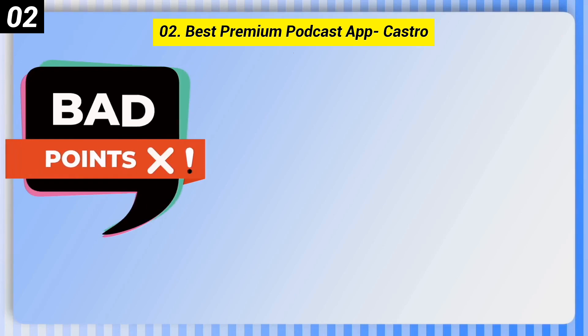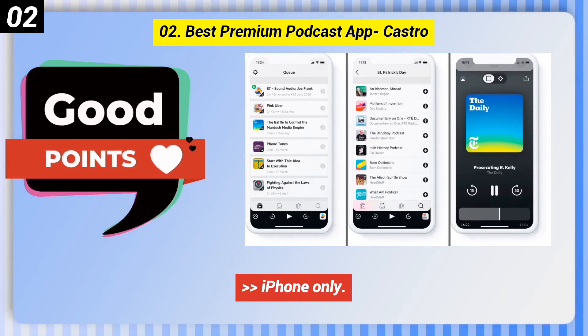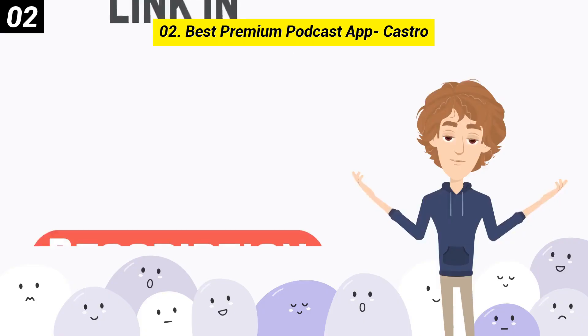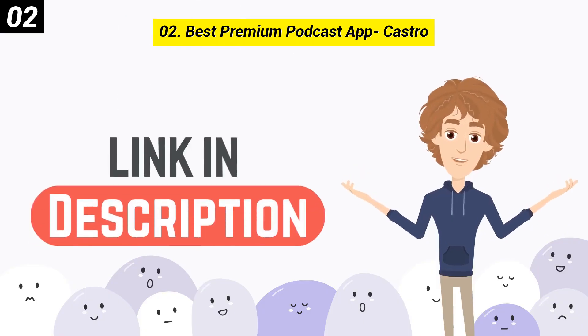Here are some bad points of this one. iPhone only. Must subscribe to Castro Plus for some features. You can check out the link in the description box.